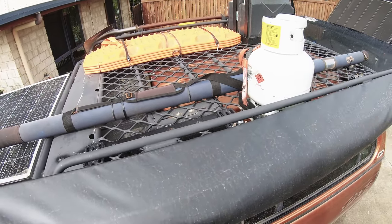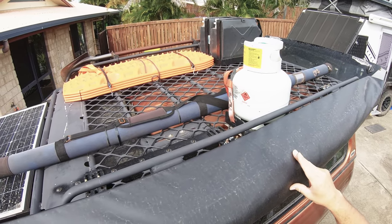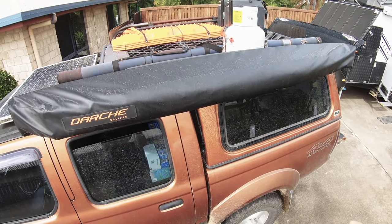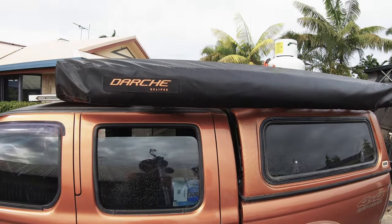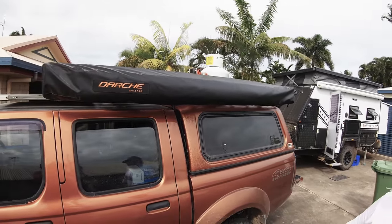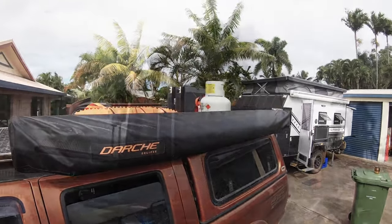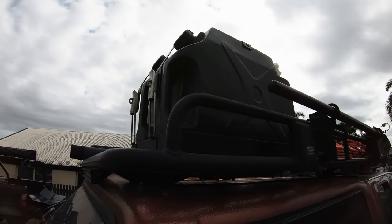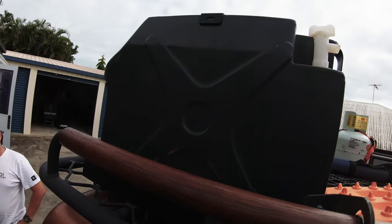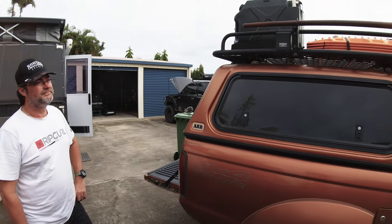On the roof rack: a gas bottle for the barbecue when away from the van, two sets of MaxTrax on the other side, a shovel on a shovel holder, fishing rods, the Darche Eclipse 270-degree awning that swings all the way around with a section that also swings around the front — so on the beach you've got full coverage from the side and around the back of the vehicle. There are also two Front Runner jerry cans up top. Those are the best water jerries on the market — mainly because of the recessed taps that won't get damaged.